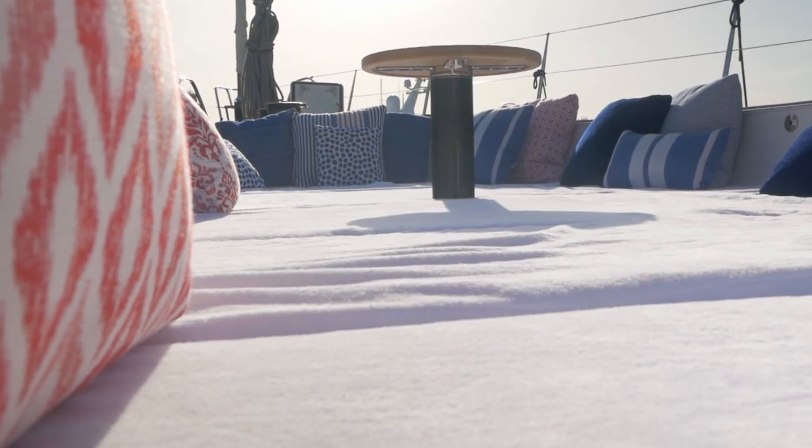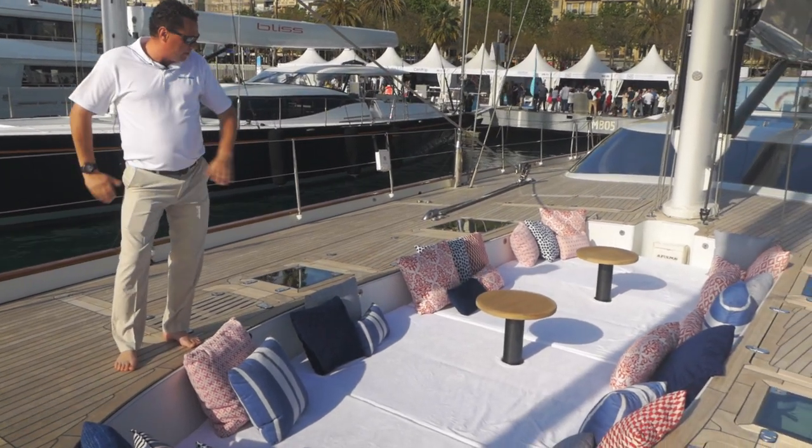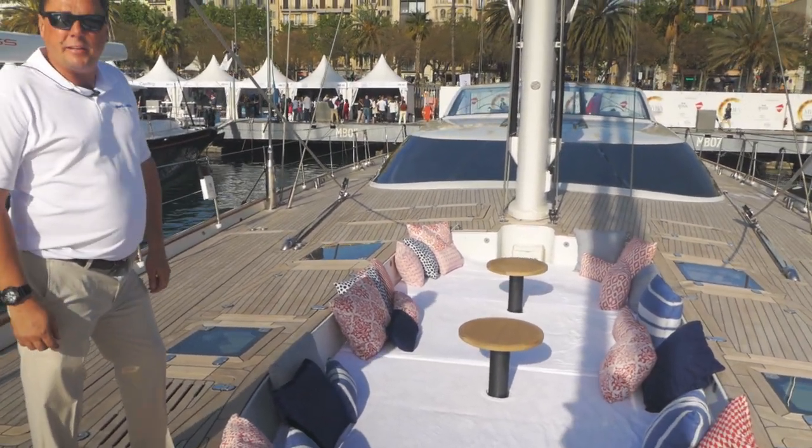The foredeck of Mezumi has an interesting addition. When our tender is not on board, we can create this lounging area. It comes with an awning to keep the sun out, and also music and disco lights if the evening takes you.